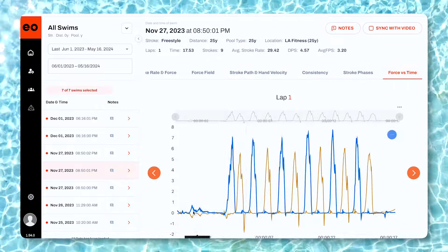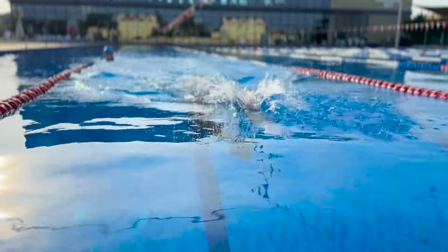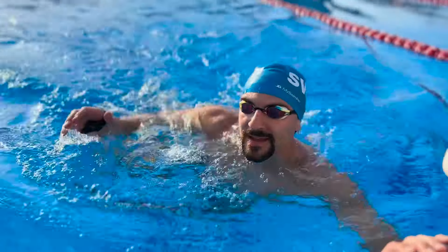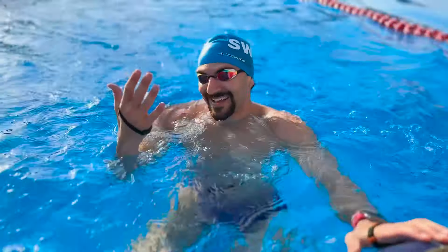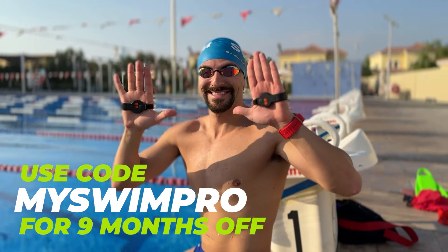It's available with either a 90 or 15 minute recording capacity, so it's an EOSwim Better for individual swimmers, squads, and teams. You can record all of the strokes and sync up footage to see the force meter in real time with your stroke. So if you're ready to level up your swimming, head over to the link in the description and use my exclusive discount code to get your own EOSwim Better.